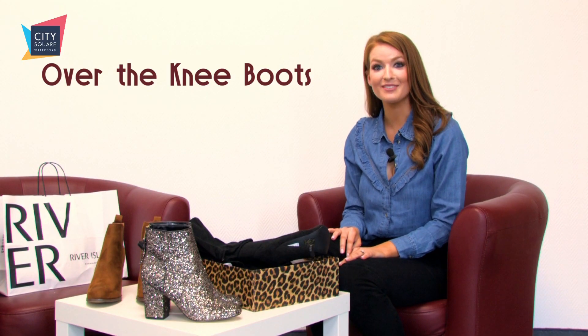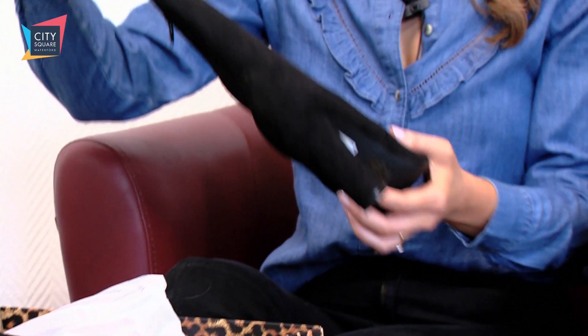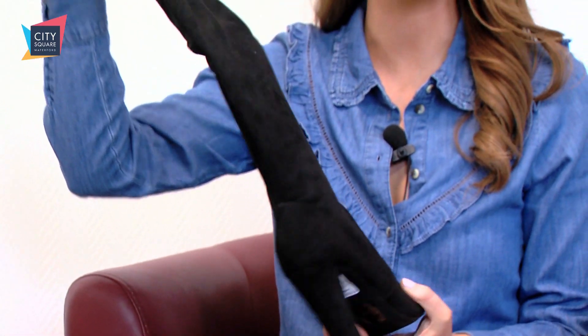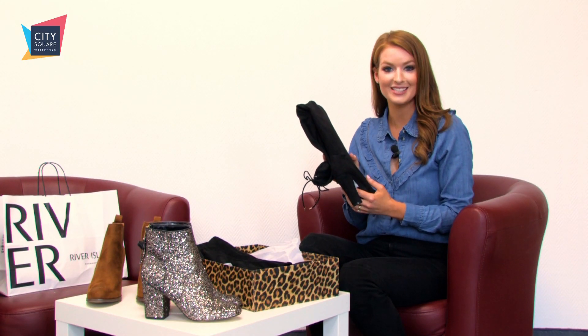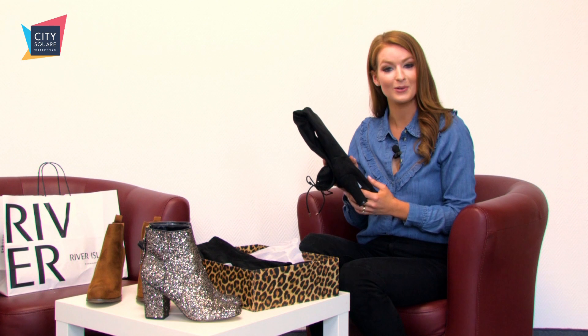I also did some shopping in River Island and I found these. A good pair of over the knee boots are a great way to step your winter wardrobe style up a notch. These ones are 100 euro from River Island and we've gone for a 60s vibe today with this skirt and top, also from River Island.